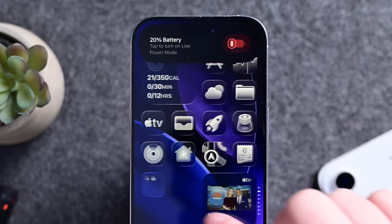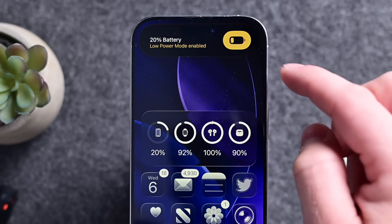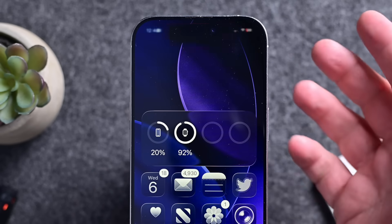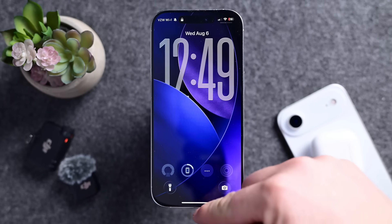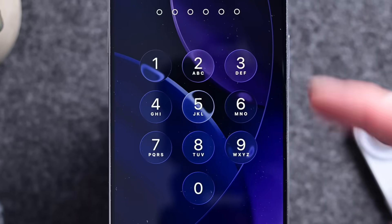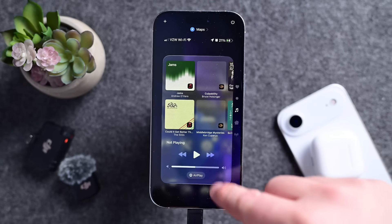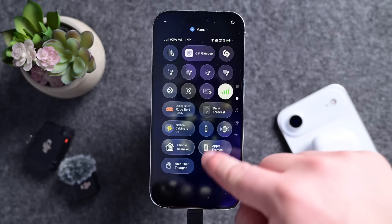For example, when your phone dips below 20%, it'll offer you a little toggle to enable low power mode with a cute new animation. Similarly, when you go to put in your passcode, there is a new animation of all the number bubbles coming in. When you go to Control Center, there is a stretching, bouncing effect, especially as you move between the pages or cards of Control Center.